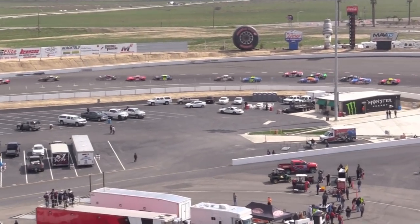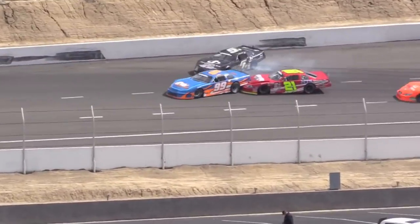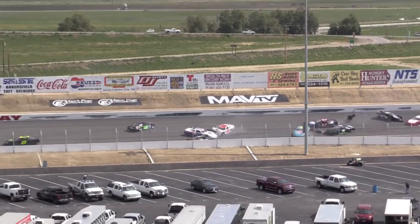Mayhew, though, battling still on the outside. I'm looking further back in the pack. Oh, big trouble! One car in the wall hard, and we have a huge stack-up!